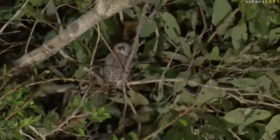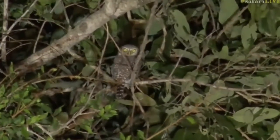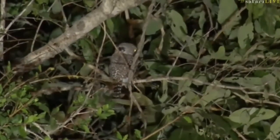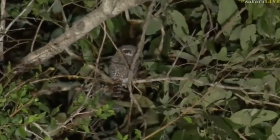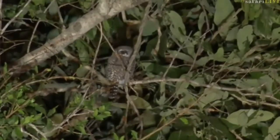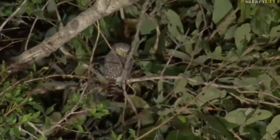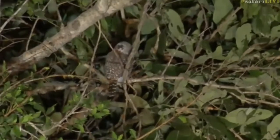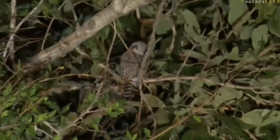That was beautifully timed — a little pearl spotted owlet. I'm talking to you! Oh, you look so angry. They always look so angry, so disgruntled with life. You see the two spots on the back of its head, presumably meant to look like eyes so that it's intimidating to something that might try and attack it. Just to give you a sense of scale, that little owlet is probably not much bigger than my hand — very, very small.